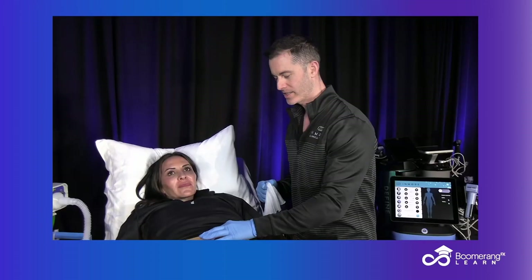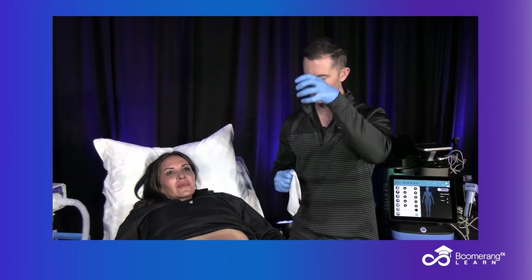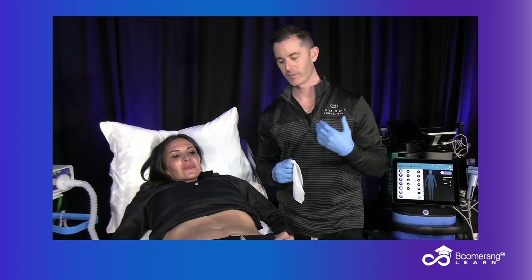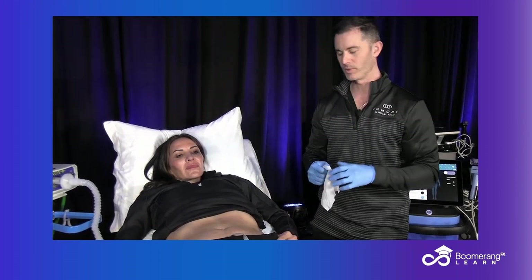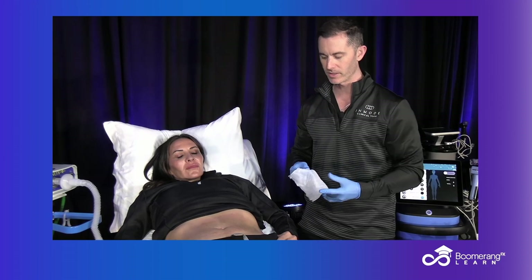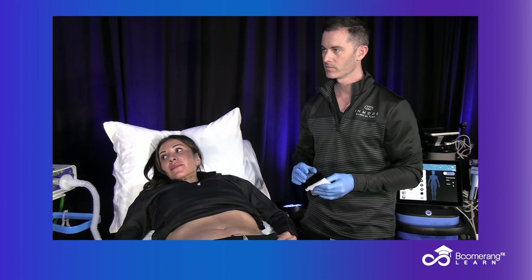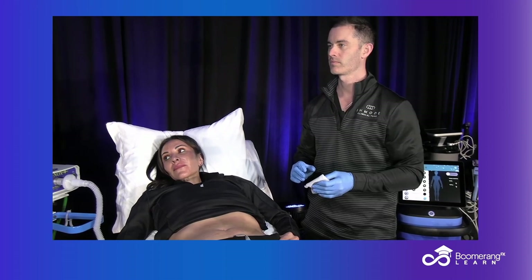The plasticized numbing is key. It has that adherent property built in, so it absorbs much better. If you don't use the proper numbing for your Morpheus treatments, the treatment won't go so well with your patient's pain tolerance. So this is the plasticized topical that I was referring to through CustomRx.